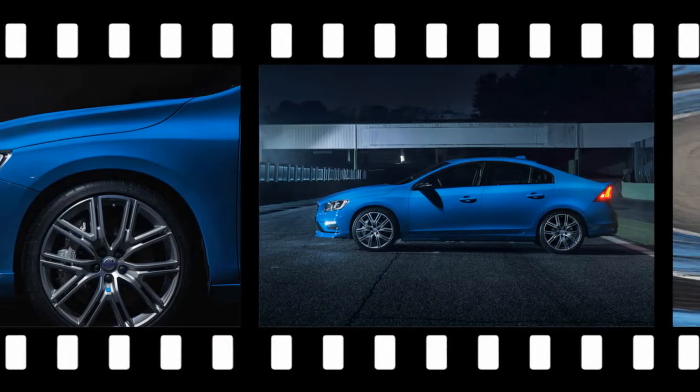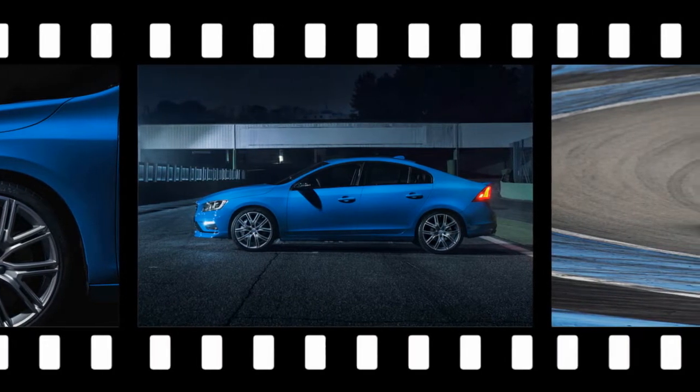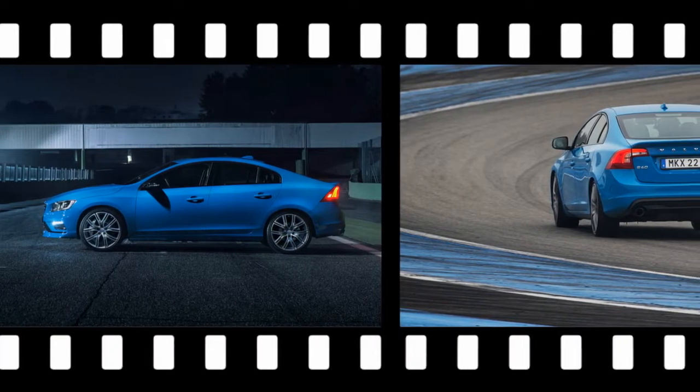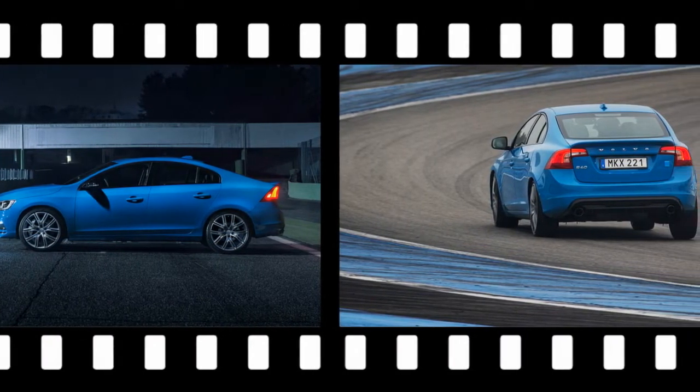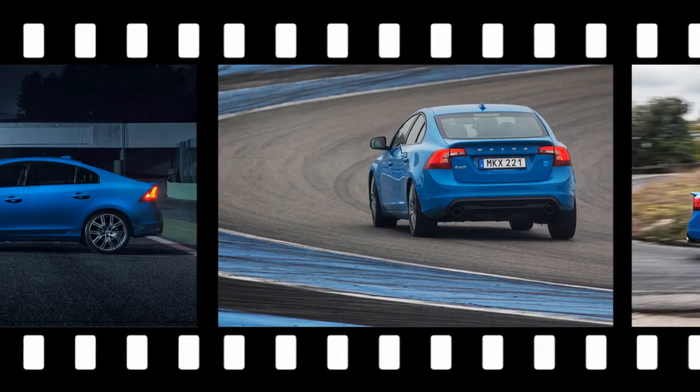reprogrammed to deliver a greater portion of torque to the rear wheels at all times. Aside from a less musical, coarser exhaust note, this new S60 Polestar comes across as an even better all-around driver's car without imposing any of the usual penalties of harsh ride or unwanted noise.